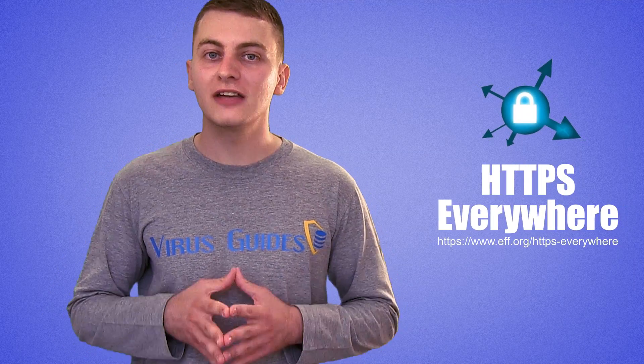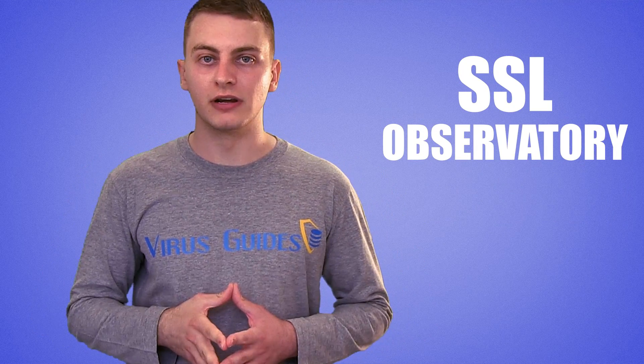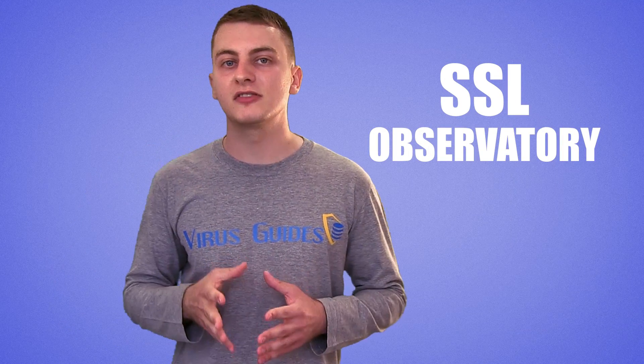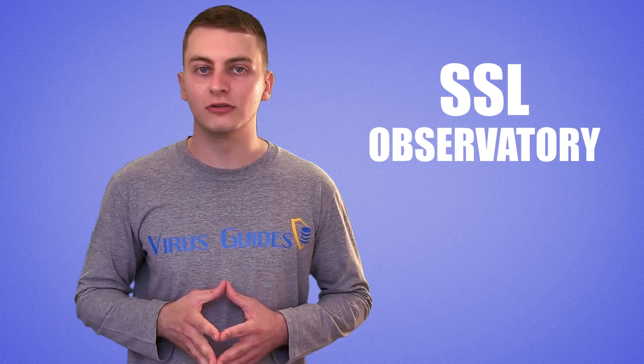A fourth honorable mention is HTTPS Everywhere. It's a light, open-source extension for Opera, Firefox, and Chrome. Despite not being a browser itself, once added to a browser it enforces an HTTPS connection whenever possible. It also includes a feature called SSL Observatory, which, according to Wikipedia, analyzes public key certificates to determine if certificate authorities have been compromised, which signals a privacy vulnerability.